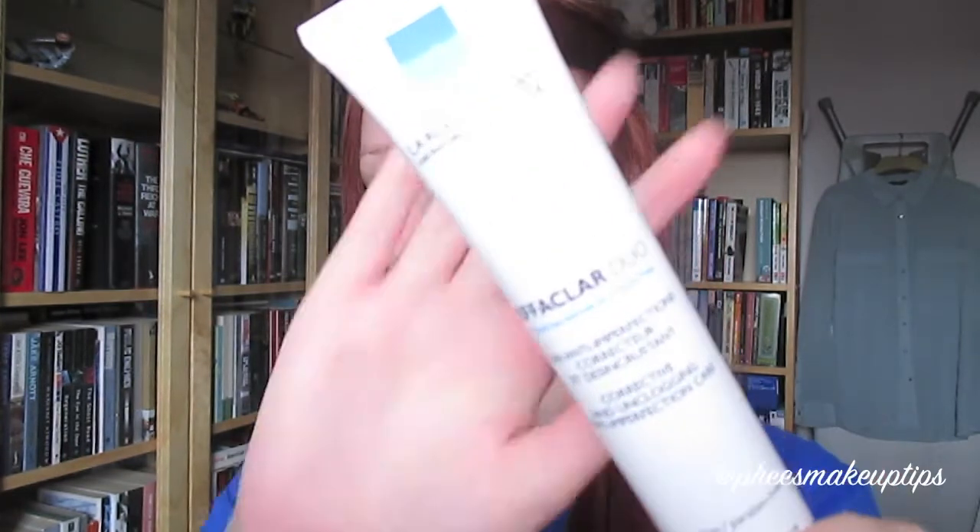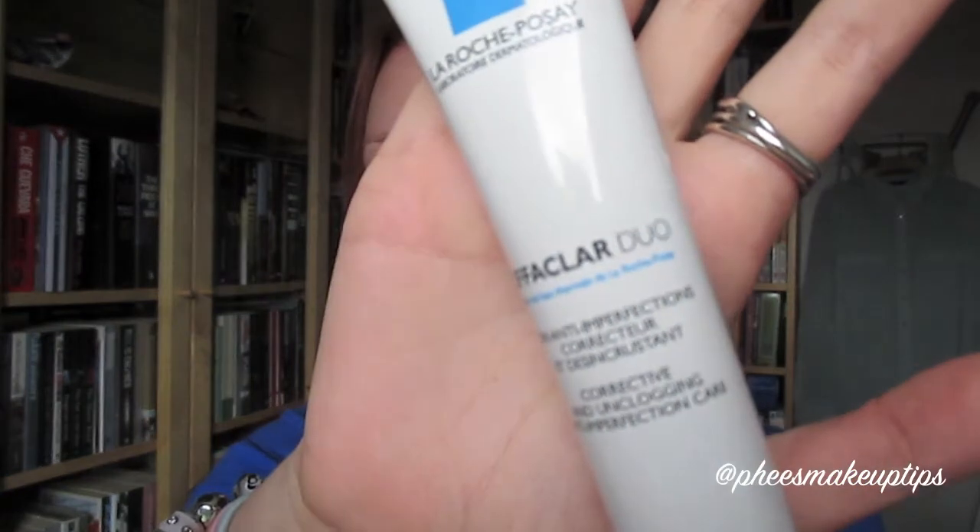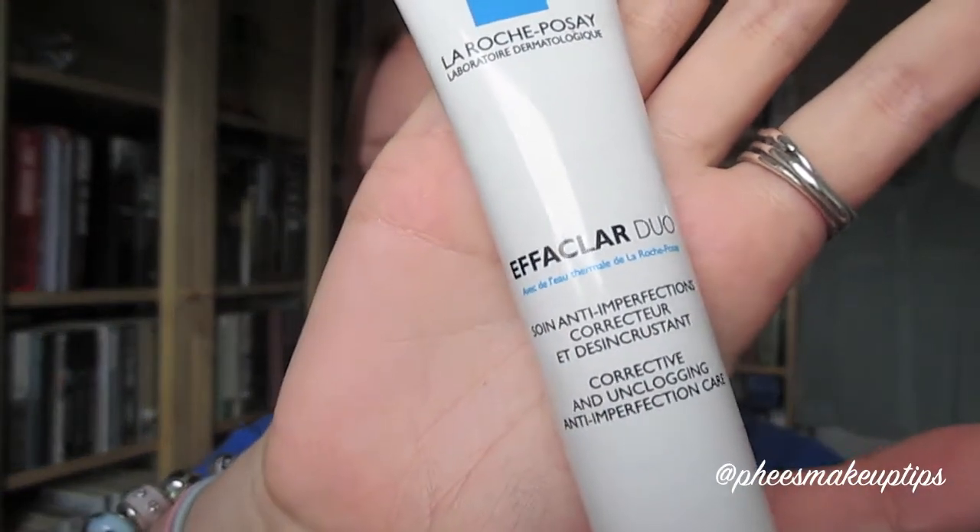I just put it on before I use this, which is the second thing that I thought you wouldn't want to see me slather on my face, which is the Effaclar Duo. I really like that - that's my third tube of that.